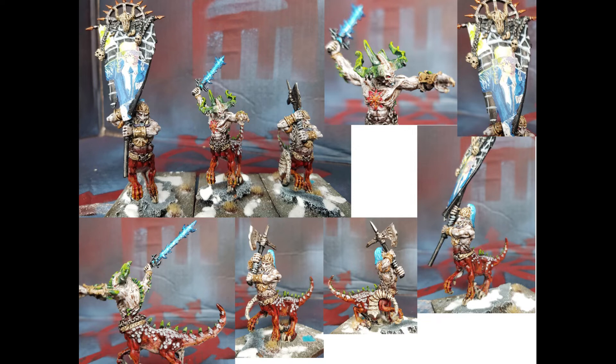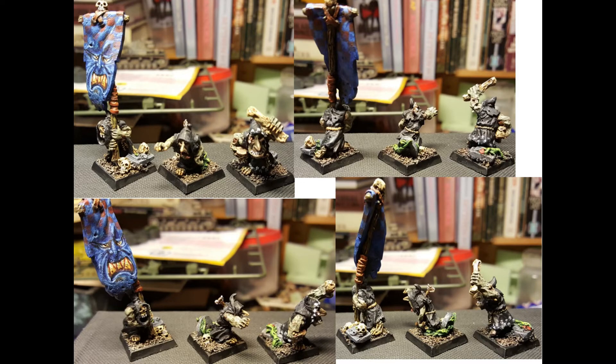It's a nice unit together, and with big models like this it's already a full unit. I do think the paint job itself is a little bit messy, so it probably won't get into the top three, but it's a nice unit and I hope to see it on the table very soon.